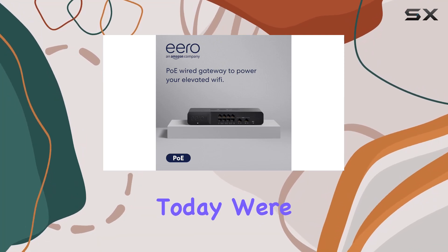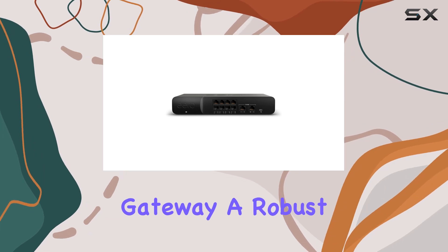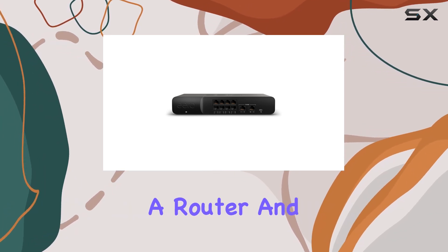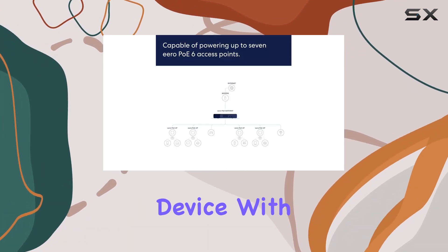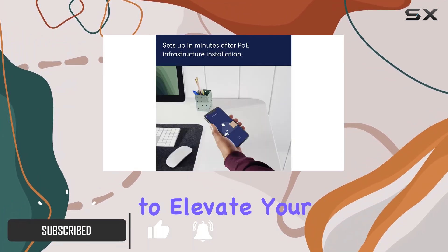Hey everyone! Today, we're diving into the world of networking with the AeroPo Gateway, a robust solution that seamlessly combines a router and PoE switch into one powerhouse device. With its impressive features, this gateway is designed to elevate your network experience.